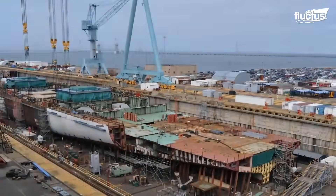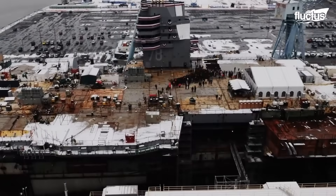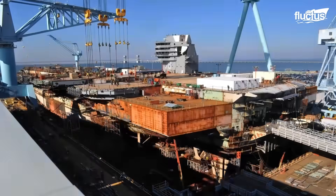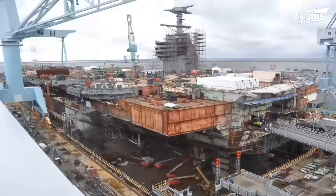The building of U.S. Navy supercarriers takes years to complete. The USS Gerald R. Ford would go on to become the world's largest aircraft carrier and, in terms of displacement, the largest warship ever constructed.